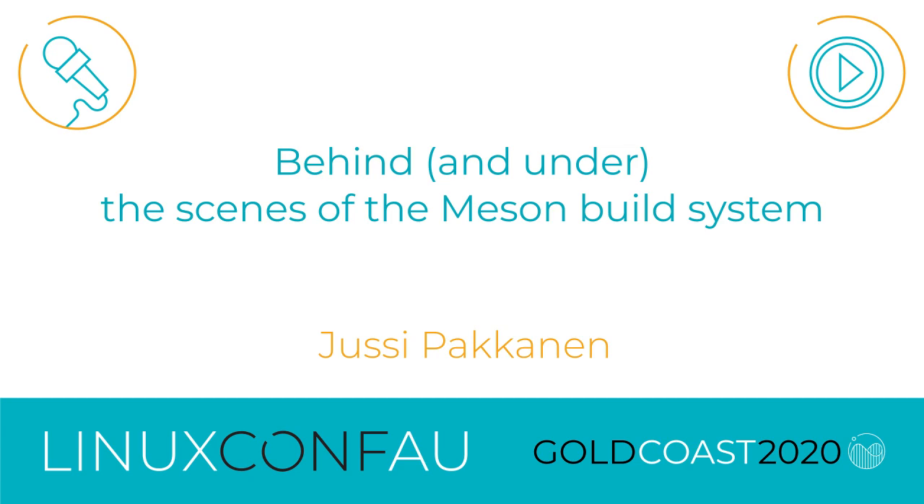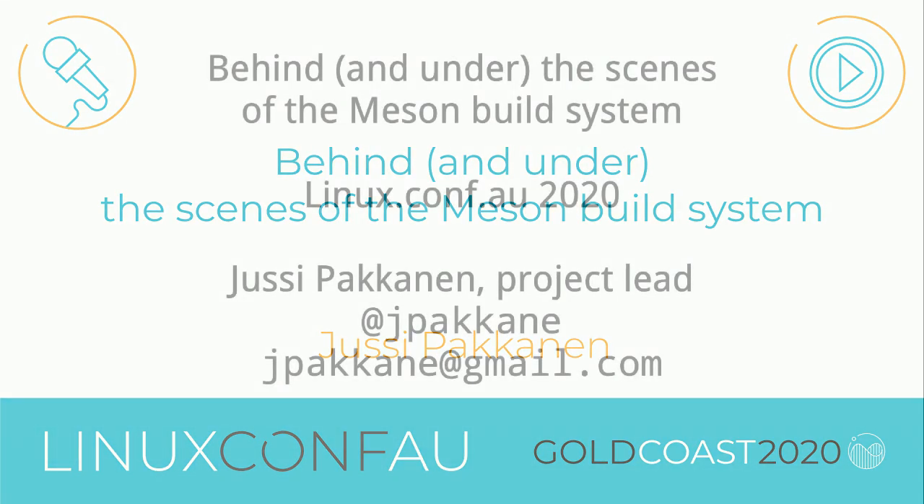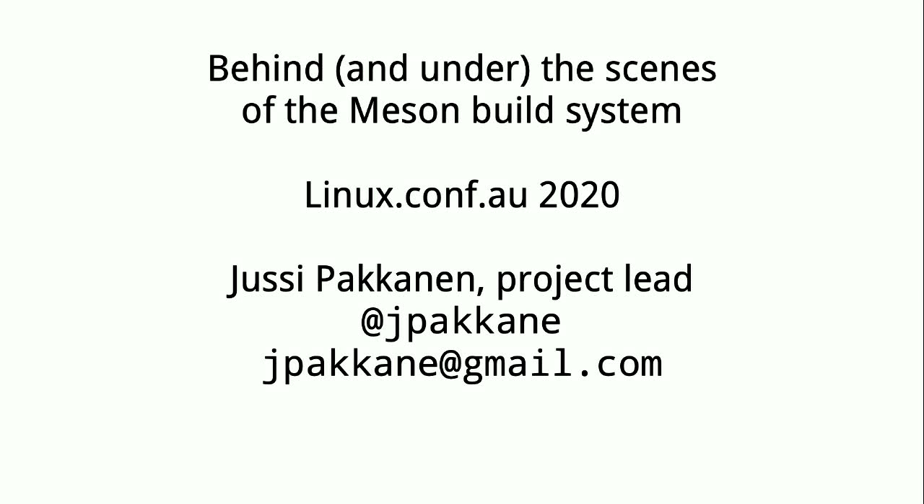It's a great pleasure to introduce our next speaker, Yussi Pakenen, who works on the Meson project. His talk is on behind and under the scenes of the Meson build system. Please welcome Yussi.